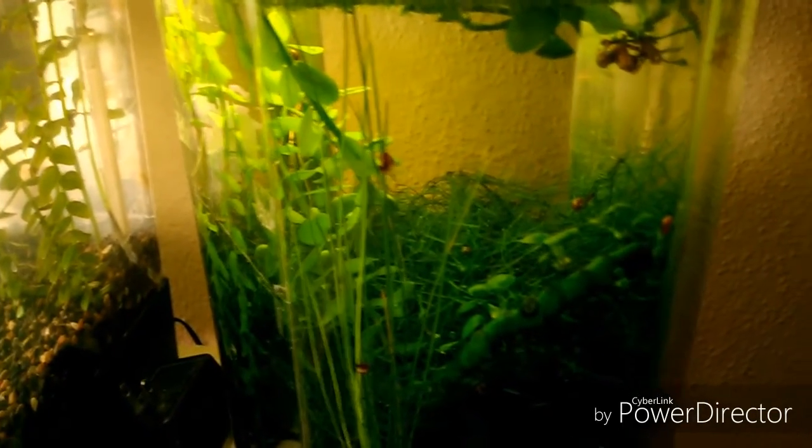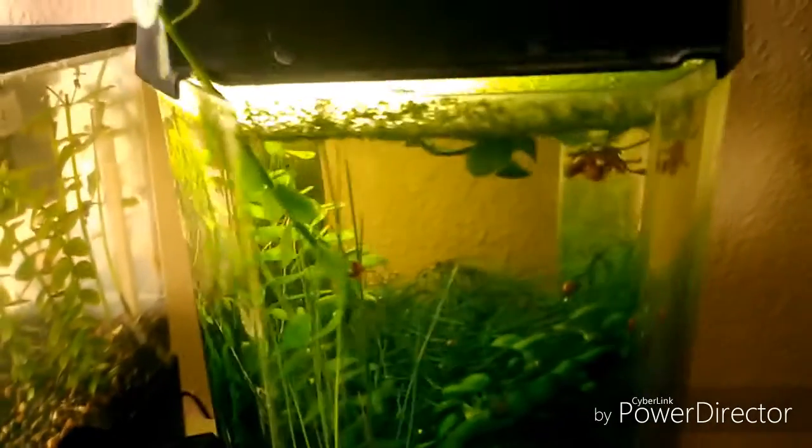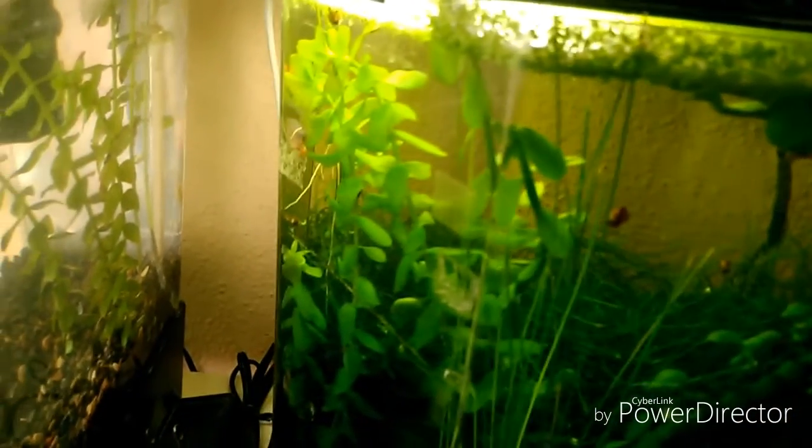Estos son los factores que ayudan a que el gambario se mantenga en muy buen estado y que el agua esté cristalina: los caracoles, las gambas, las plantas, y la Daphnia moina, que ayuda a que el agua no se eche a perder. Como sabemos, las pulgas son pequeños crustáceos filtradores que ayudan a evitar que el agua se ponga verde.